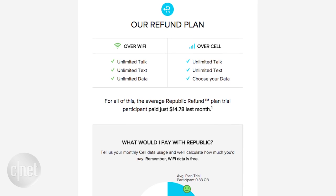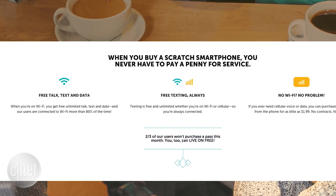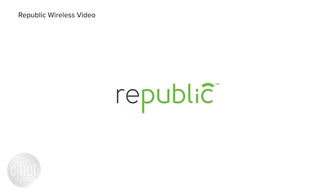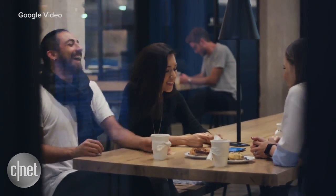Google isn't alone in its wireless endeavors. Carriers like Republic Wireless and Scratch Wireless offer similar services, with the former charging $10 a month for talk, text, and Wi-Fi, and $15 per gig of data. Google has described Project Fi not necessarily as a competition to its carrier partners, but rather an ongoing experiment that will hopefully push these companies to offer cheaper and more efficient services.